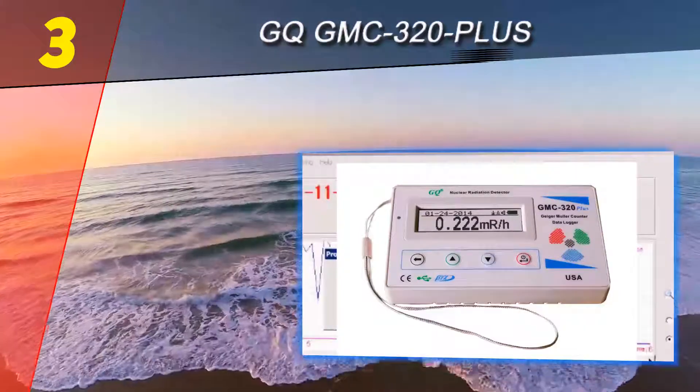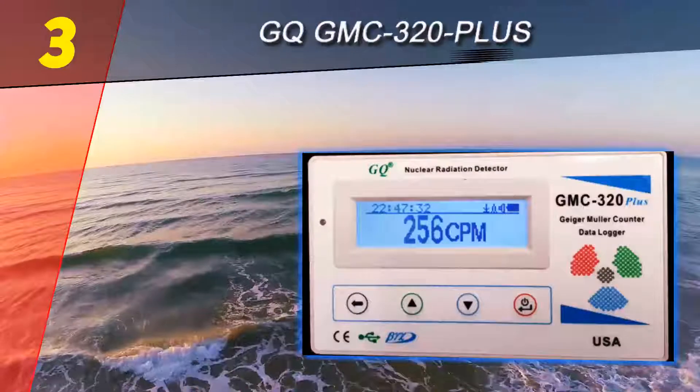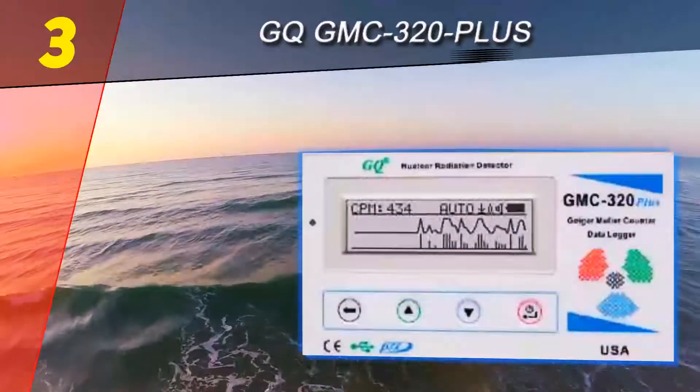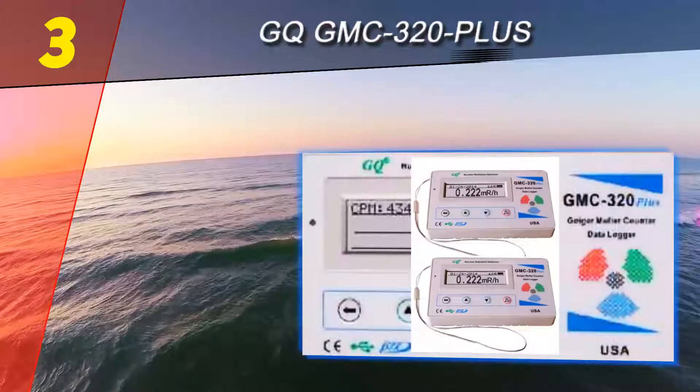In case you were wondering, it does make the famous clicking sound from movies and video games, and it even speeds up as it gets closer to the source of radiation. Considering everything about the device, it represents one of the best recommendations for a very reliable and high-quality Geiger counter.